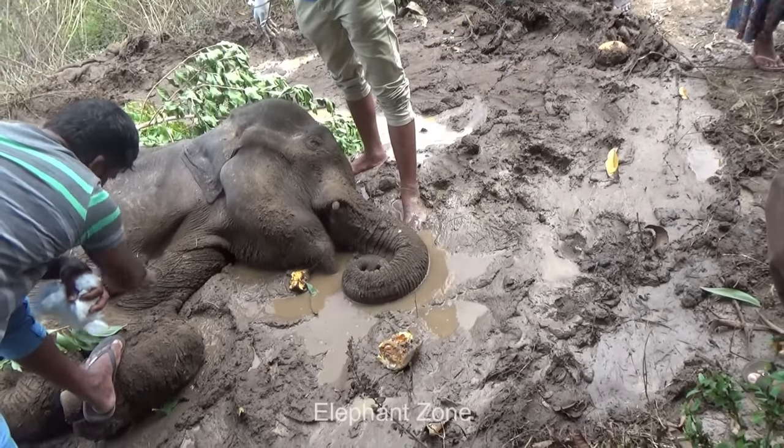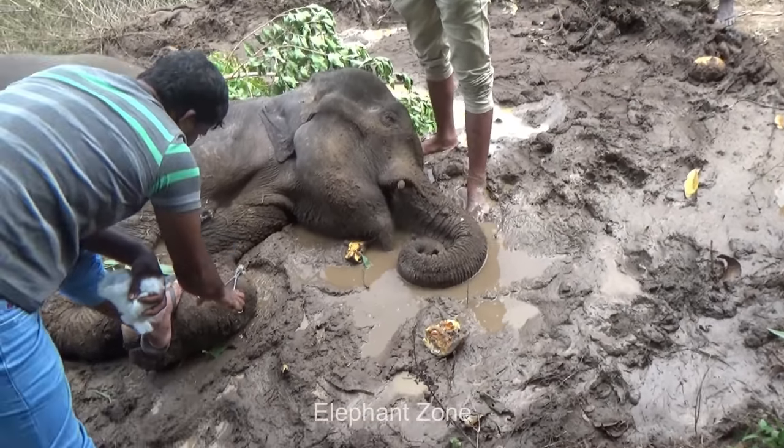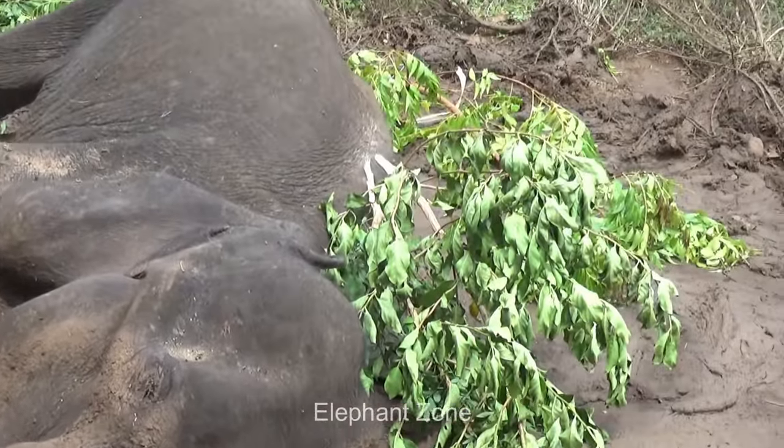The vets checked the elephant and found an abscess on the upper part of his right leg with accumulated pus. They realized the abscess should be drained out quickly. It's sad that this beautiful creature is in such a critical stage.